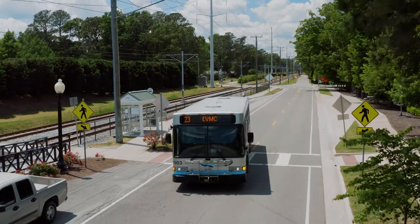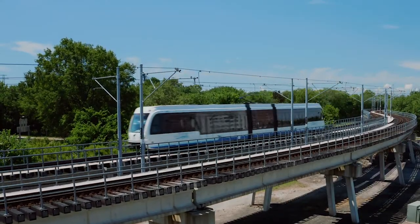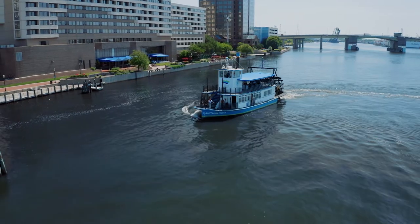Hampton Roads Transit provides bus, ferry, and light rail service in the cities of Chesapeake, Hampton, Newport News, Norfolk, Portsmouth, and Virginia Beach.